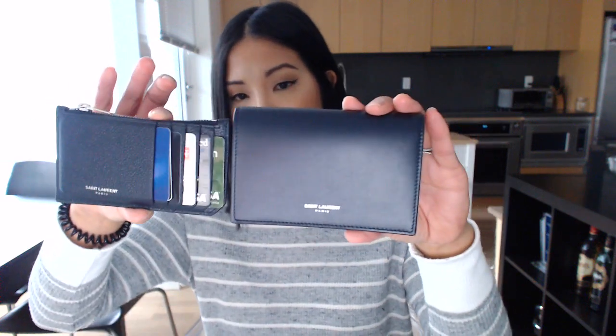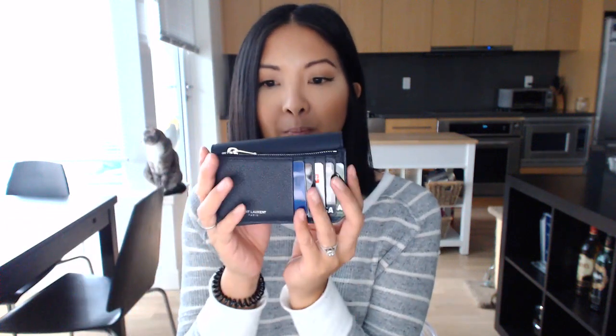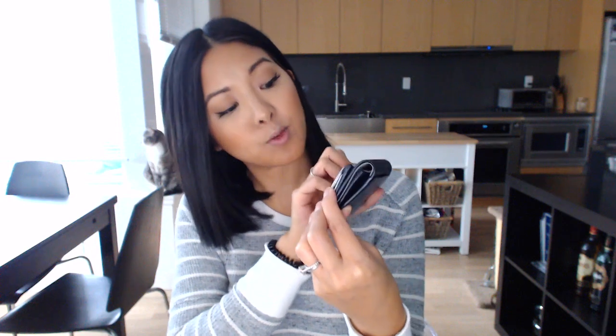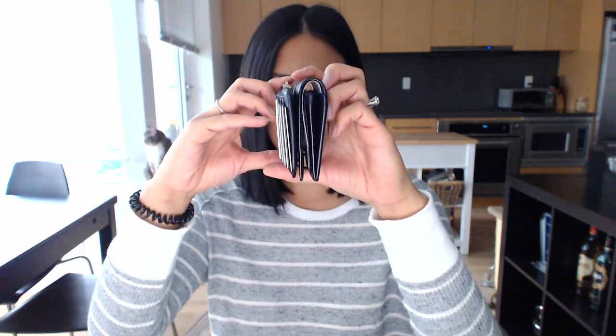This is the fragment flap wallet — some websites call it the French wallet. You can see a side-by-side comparison: they're a similar color. Height-wise the new one is about three-quarters of an inch shorter, but width-wise they're the same. The depth is also comparable.